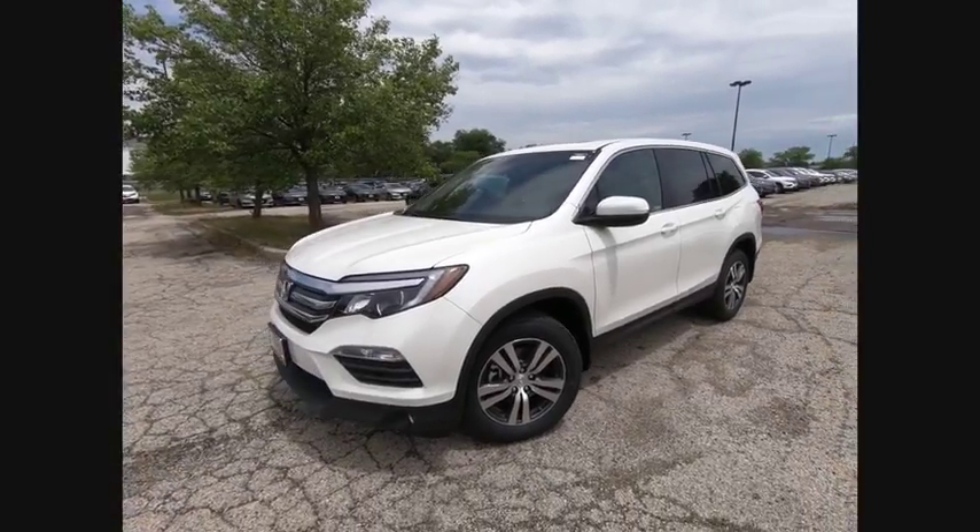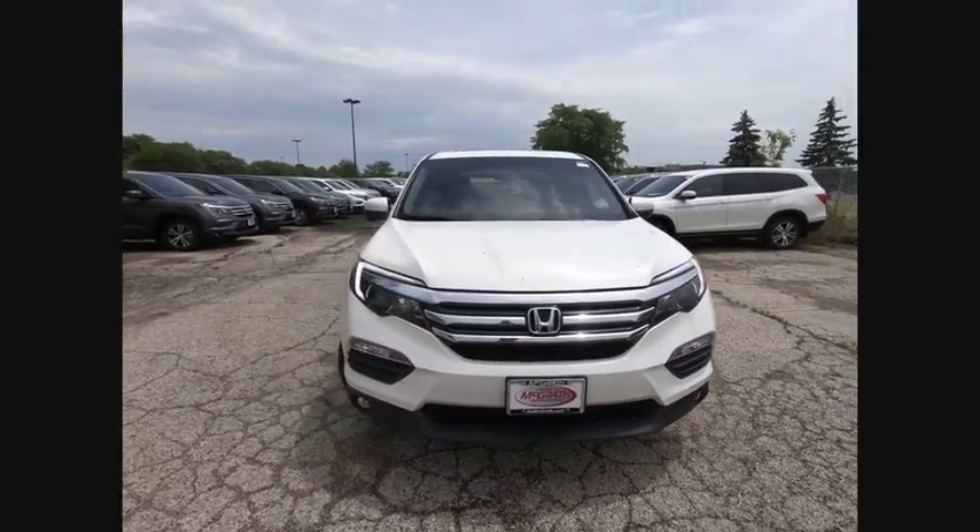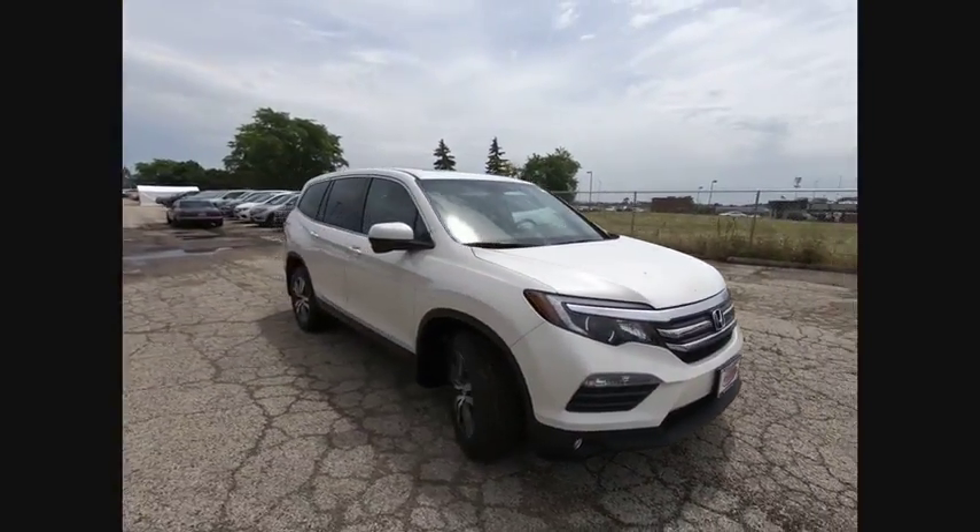The 2018 Pilot. Optimal utility. Indulgent interior. Powerful performer. You'll be ready for almost anything in the Honda Pilot.